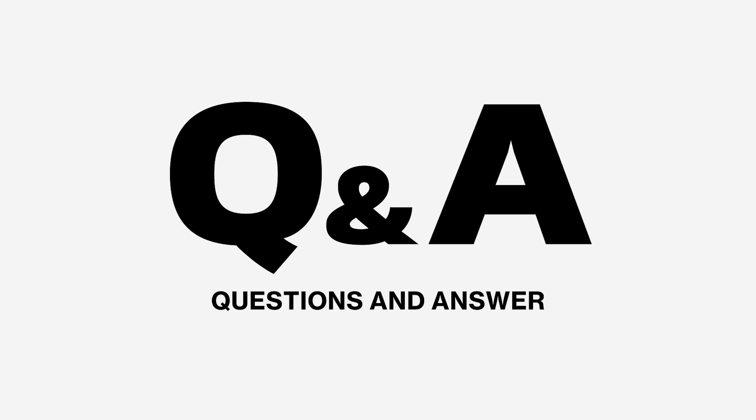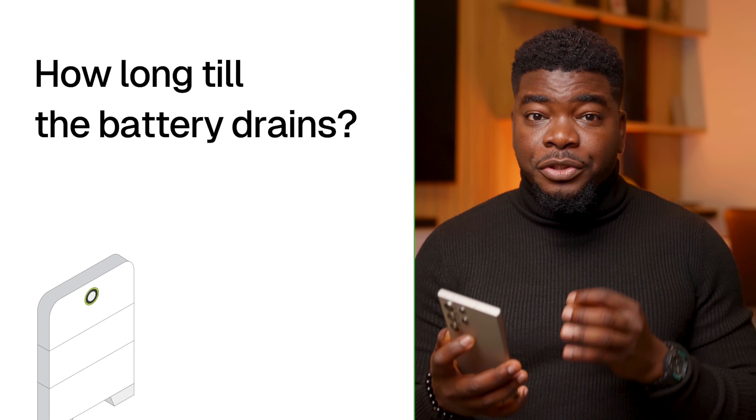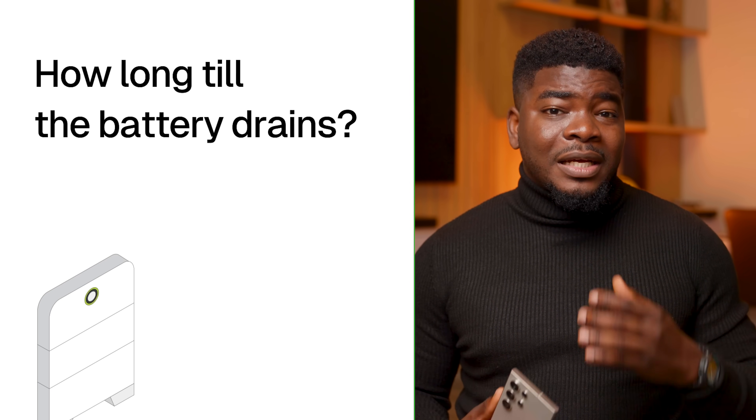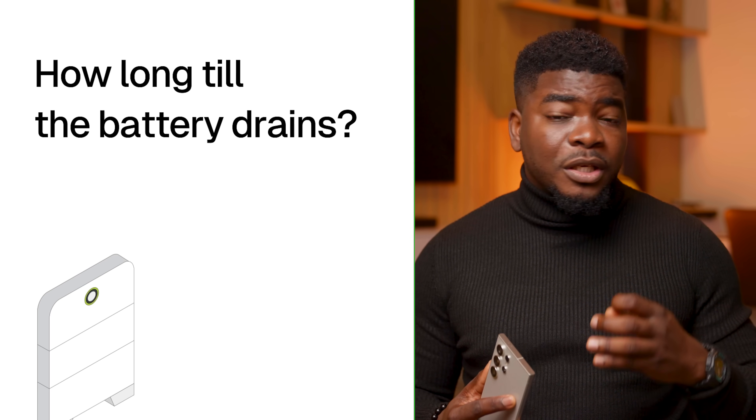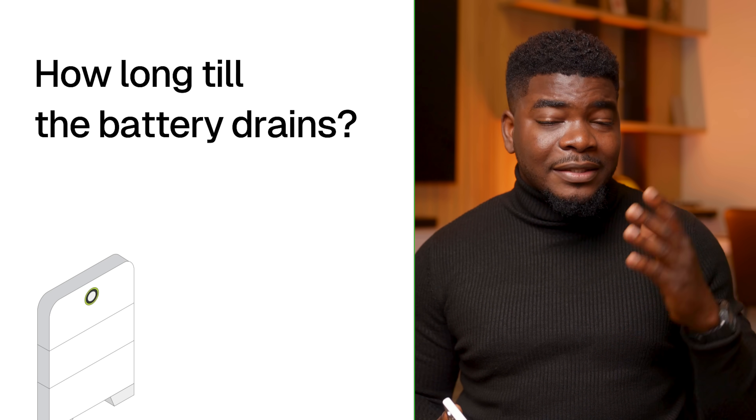The first question people wanted to know is how long until the battery drains. As I've explained, six hours was the sweet spot for me running at max capacity. I have a 5 kilowatt inverter and 10 kilowatt battery. It ran all day — when I'm out of the house it consumes around 100 to 230 watts keeping the fridge on and some lights that are automatically programmed to turn on when it becomes dark.